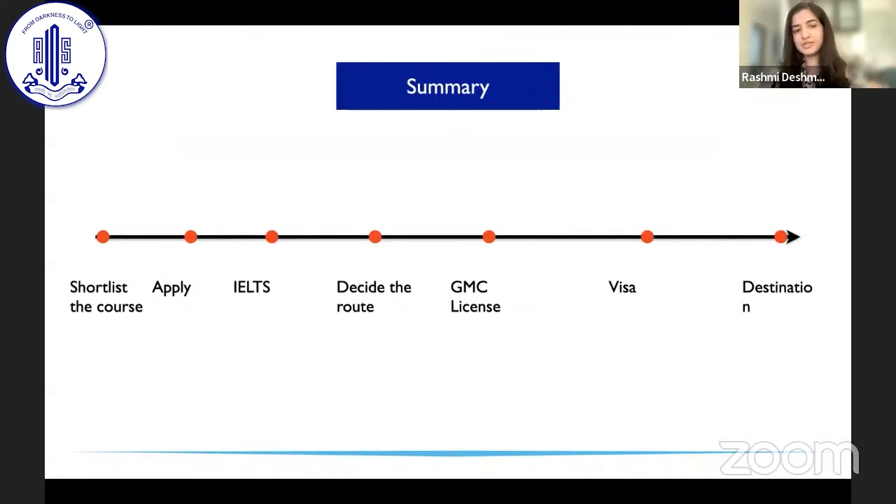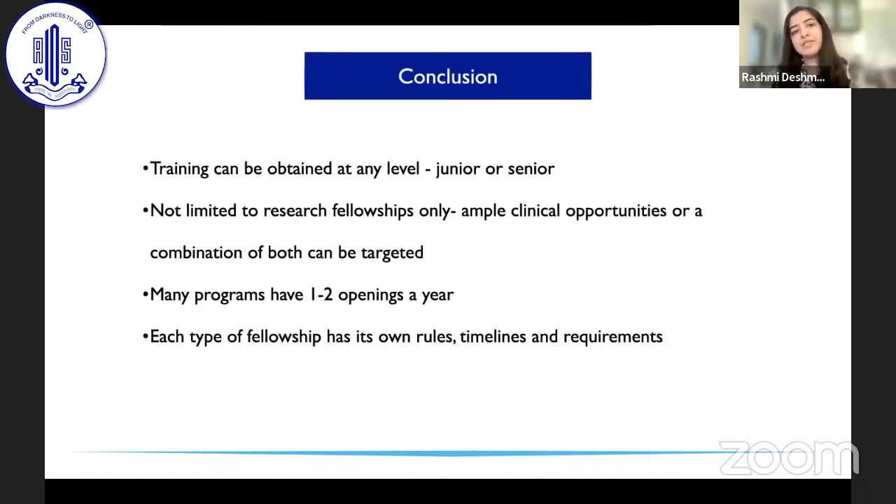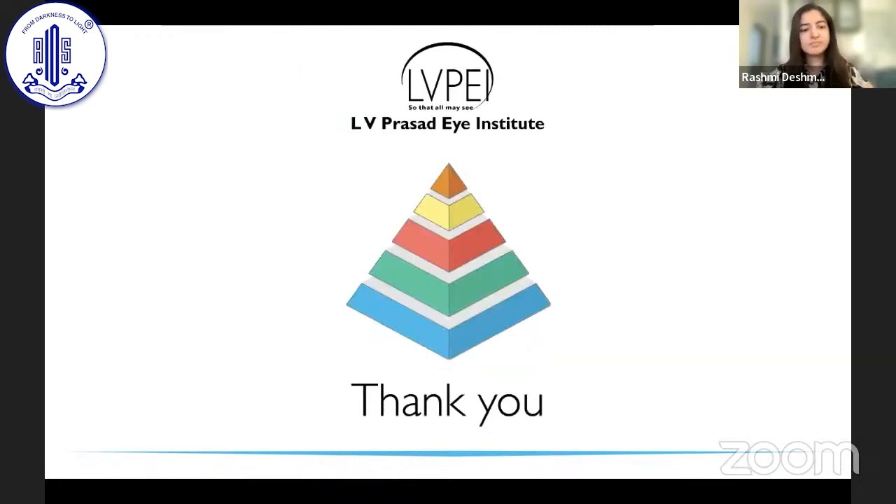In summary: first shortlist the course, then apply for your job. Once interviews are done and they are ready to offer you a job, give your IELTS exam, decide on the route of your GMC licensing, acquire your license, and then they arrange your visa. Training can be at a senior or junior level — you can obtain whichever position you want if you apply at the right places. Most people think only research programs are available, but clinical opportunities exist as well. Most programs have one to two openings a year, either annually or every six months. Each fellowship has its own rules, timelines, and requirements, which will be clearly communicated.